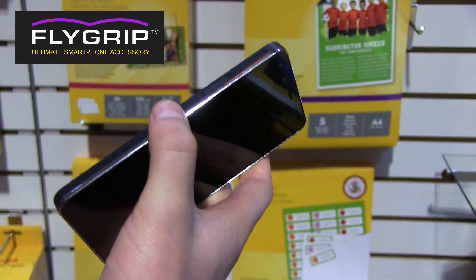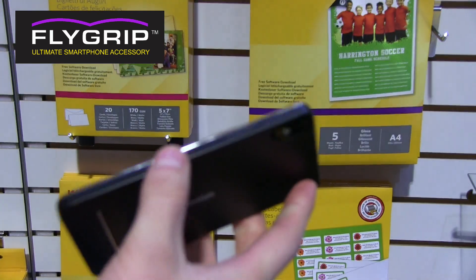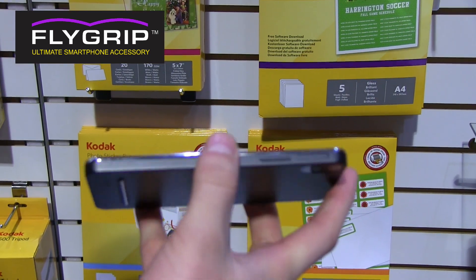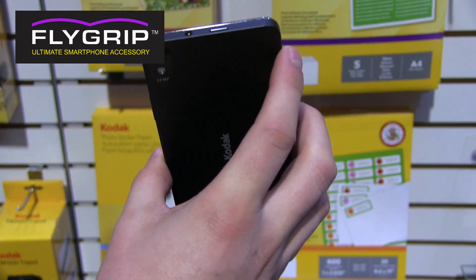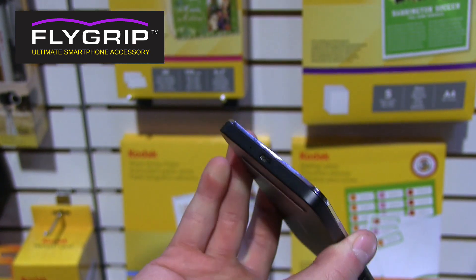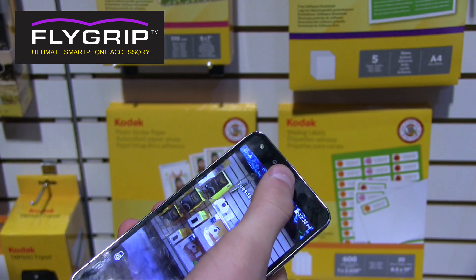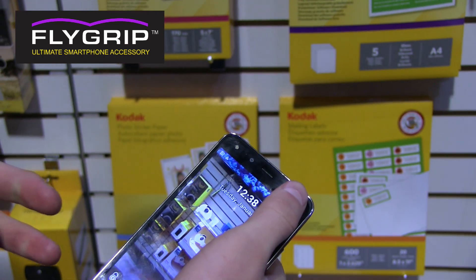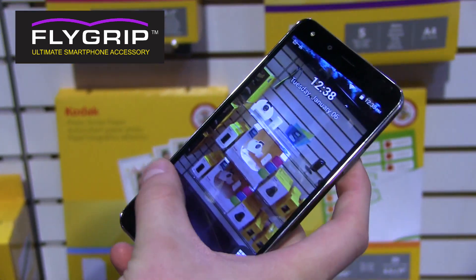Looks like you do have dual SIM card slots. On the right, you do have volume controls. It's interesting they didn't include a camera button in the design — that's one thing I wish they would have. On the top, you'll see a 3.5 millimeter headphone jack and power button, and on the bottom, micro USB 2.0. On the front, you'll see you have a 5 megapixel camera and an LED flash on the front, which I will show off in just a second.